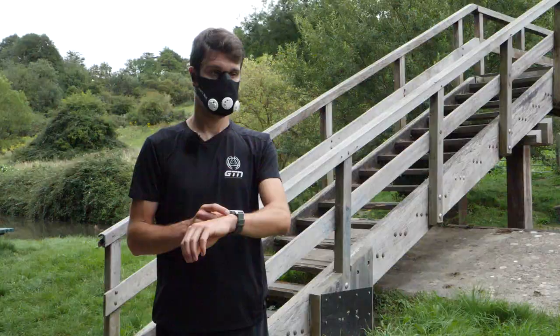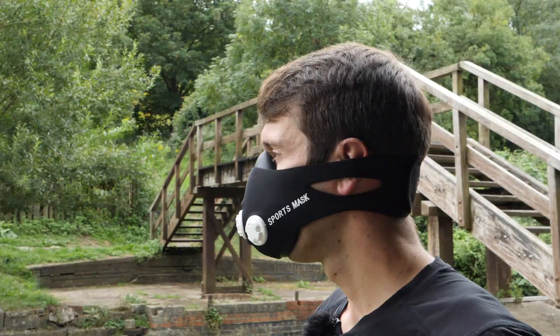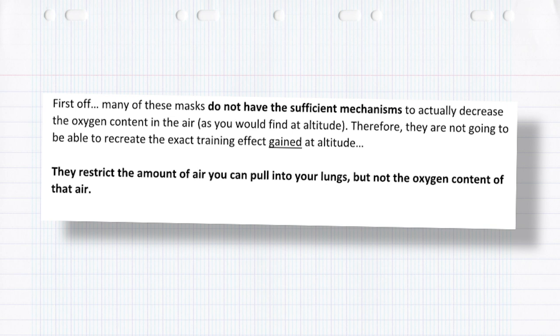Thinking back on my runs, this mask definitely made a difference — there's no question about that. I was having to work harder with the mask on. The idea behind them does make sense, but the question remains: do they have the same effect as training at altitude? I've done some digging and read some scientific studies, and there are several key themes. Many of these masks do not have the sufficient mechanisms to actually decrease the oxygen content in the air as you would experience at altitude. They restrict the amount of air you can pull into your lungs, but not the oxygen content of that air — and that is the crucial difference.